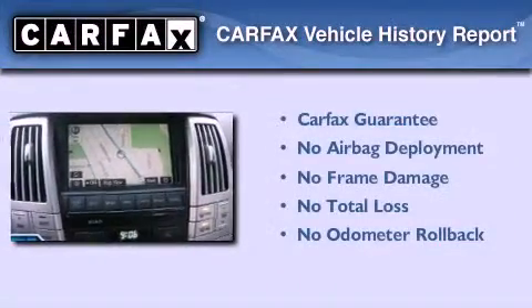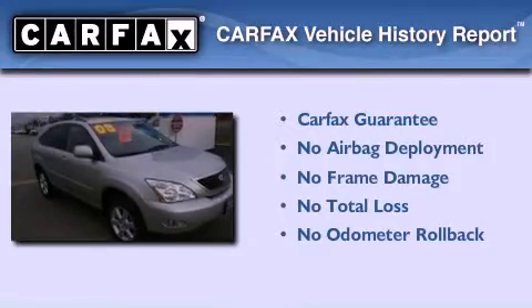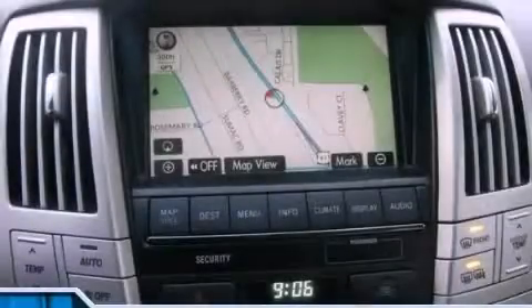Not to mention that this Lexus qualifies for the Carfax buyback guarantee. Call now to find out how you can own this breathtaking automobile.